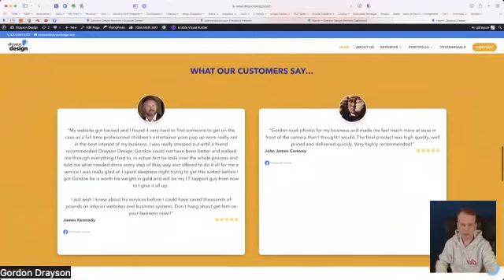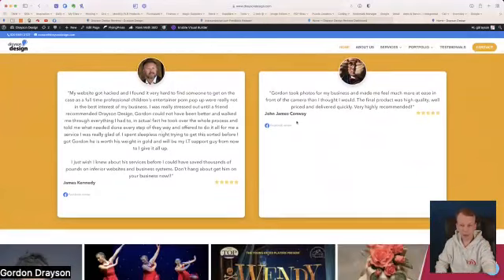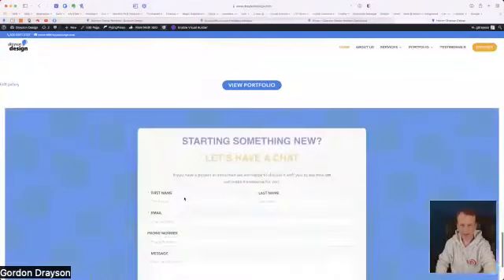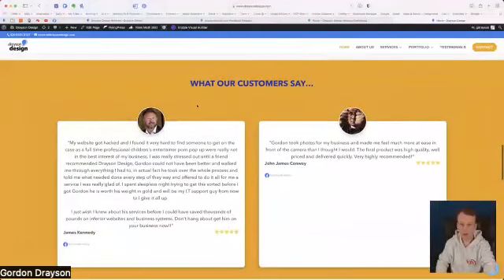I've chosen to display two reviews in two columns because of the space I have on a desktop. If you were to view this on mobile it would be one column with reviews one under the other, so it's responsive — it just looks good on all devices. That's all there is on my home page as far as the reviews go.